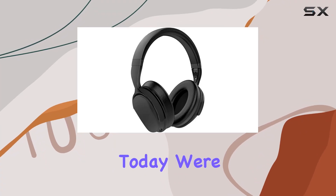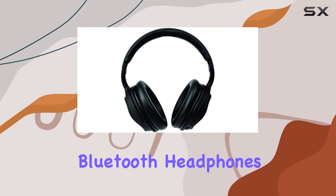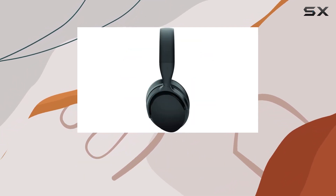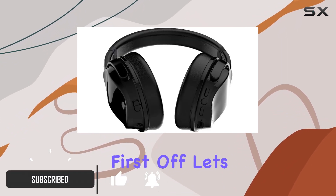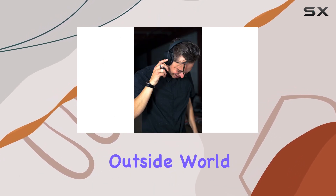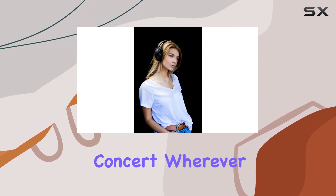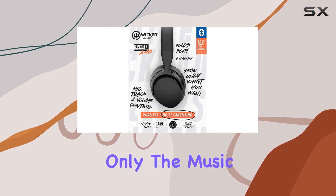Hey everyone, today we're diving into the Wicked Audio HGM 1000 wireless Bluetooth headphones with active noise cancelling. These over-ear headphones promise an immersive music experience, and let me tell you, they deliver. With the HGM 1000, you can say goodbye to the outside world and hello to your music — it's like having your private concert wherever you go, with active noise cancelling that's really on point.